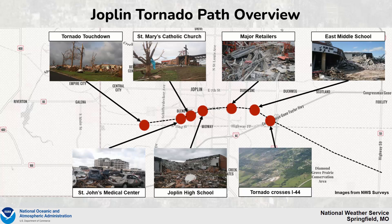The Joplin tornado occurred on May 22, 2011, and left devastating damage across the city of Joplin. This particular graphic highlights where the tornado path occurred, touching down just to the west of Joplin and then tracking to the east before finally shifting further to the southeast before lifting.